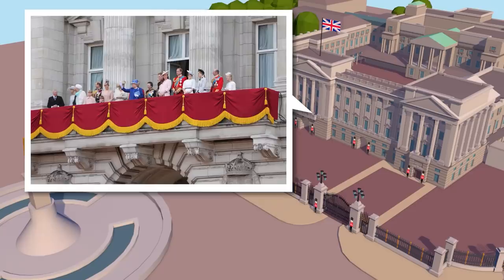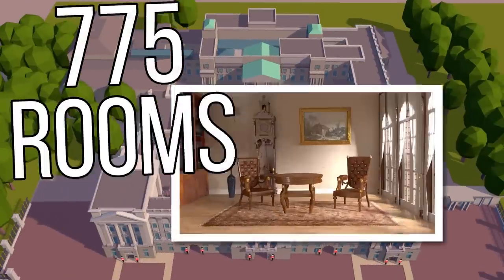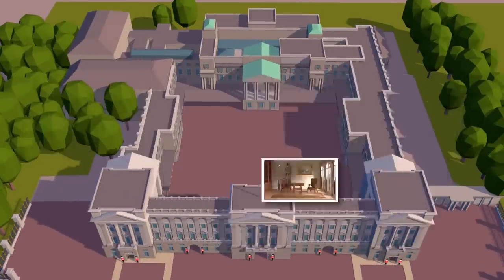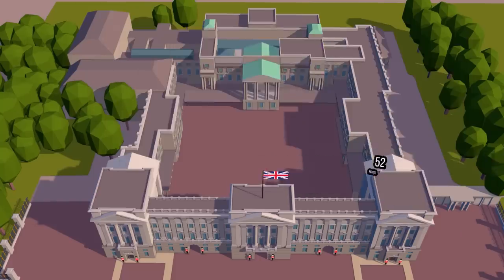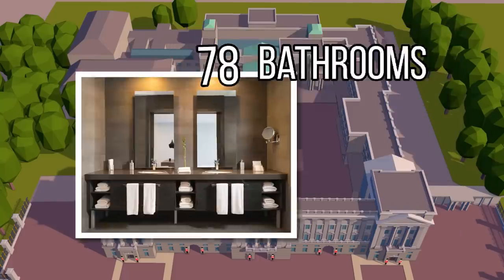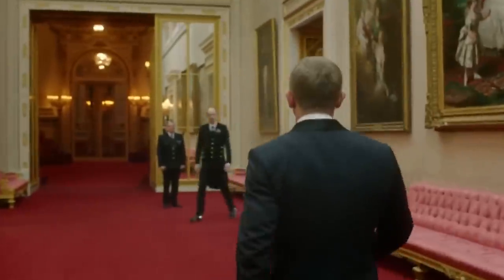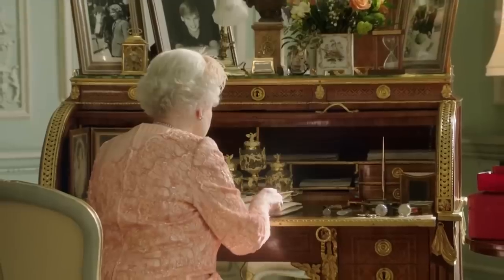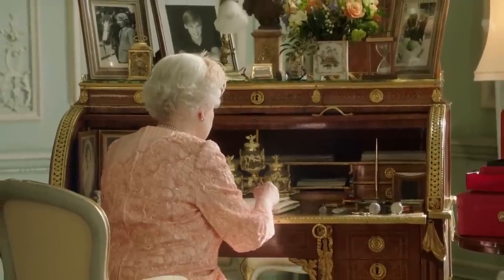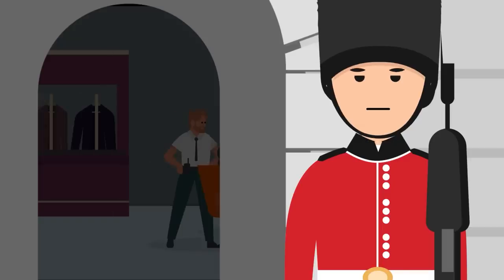Up there is the iconic balcony, and this fountain is the Victoria Memorial, a monument to Queen Victoria. With 775 rooms made up of 19 state rooms, 52 royal and guest bedrooms, 92 offices, 78 bathrooms, and 188 staff bedrooms, we don't have time to see them all. So we'll just tour some of the most brilliant, luxurious, and interesting spots. You can wave to the guards as we enter through the central block, but they won't wave back.